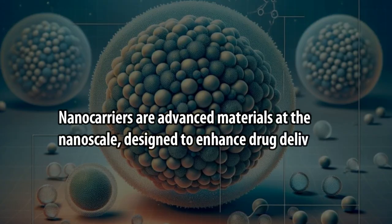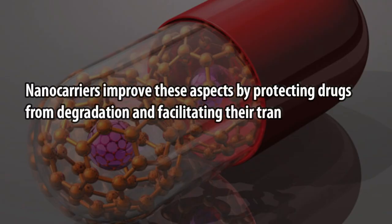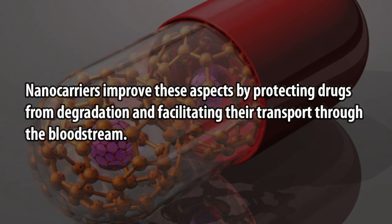Nanocarriers are advanced materials at the nanoscale, designed to enhance drug delivery. Their ability to transport both hydrophobic and hydrophilic drugs is vital, as hydrophobic drugs often struggle with solubility and bioavailability. Nanocarriers improve these aspects by protecting drugs from degradation and facilitating their transport through the bloodstream.